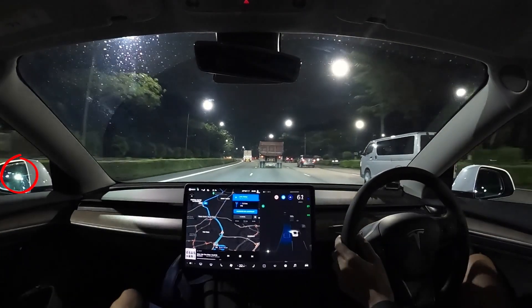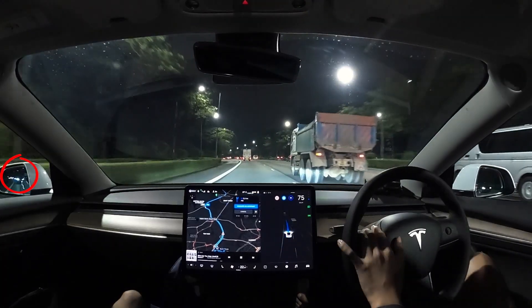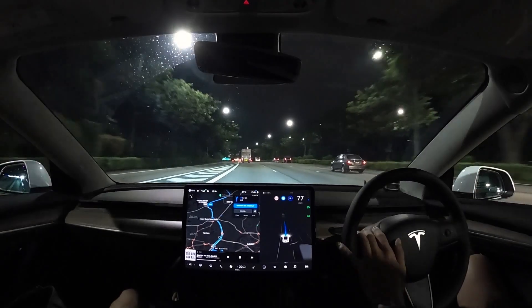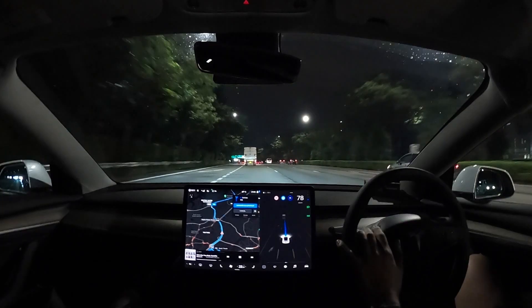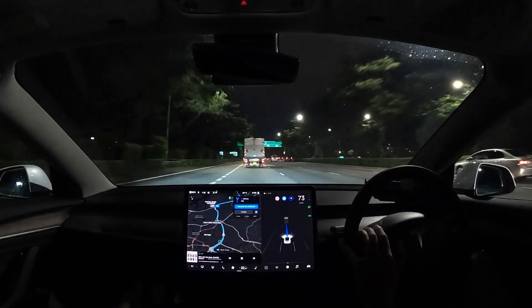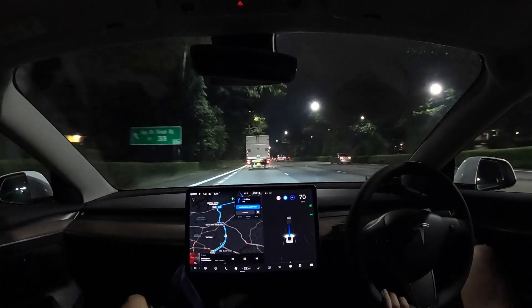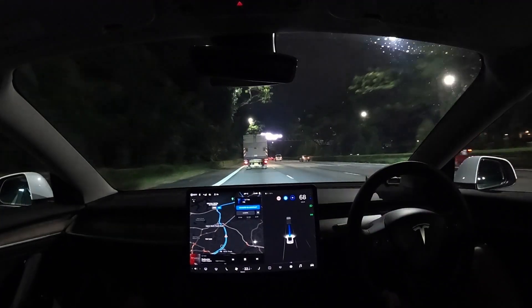What I'm doing here is the turn signal goes on, and then I'll check my blind spots. If it's okay, I'll pull the steering wheel to the left just a bit and FSD will take over. It did a nice acceleration here. There was a vehicle behind on the left, and it sped up so the vehicle behind did not need to slow down.